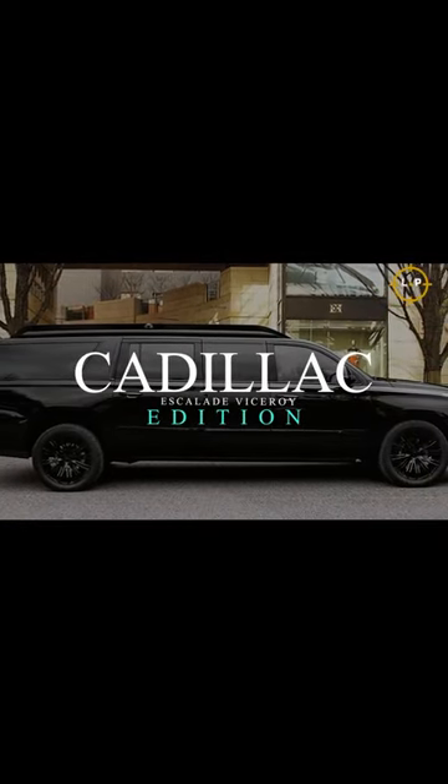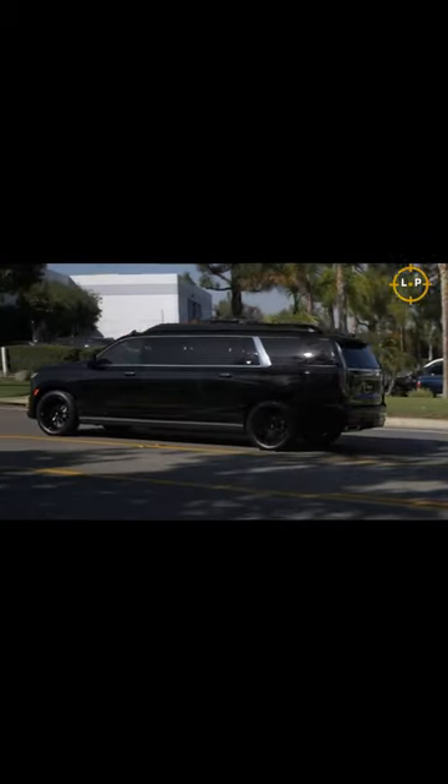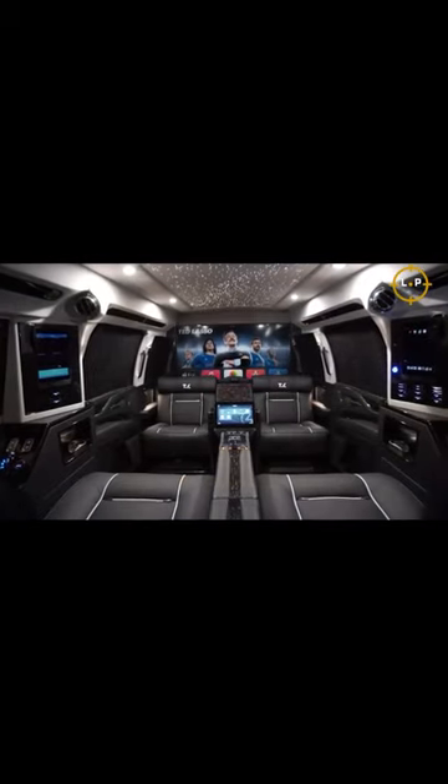Cadillac Escalade Viceroy Edition. The king of cars is the Cadillac Escalade Viceroy. The vehicle's extended body, which gives it a level of credibility that most vehicles simply can't aspire to, is unquestionably its most remarkable feature.